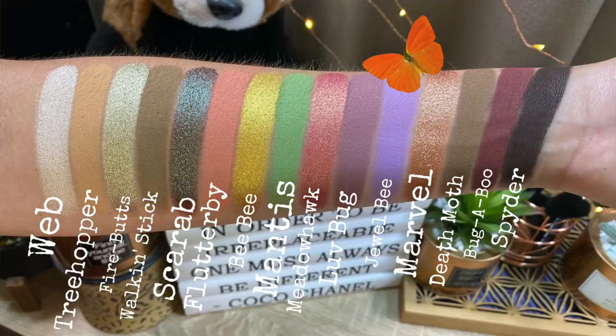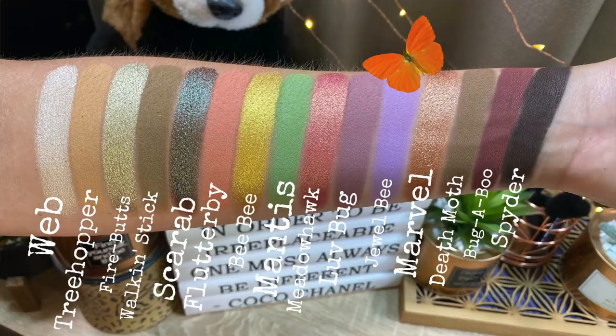The Jewel B shade is actually in my tattoo on my foot. Next up is Marvel, kind of a rose gold but more on the champagne-y side, whereas Meadow Hawk has more of that peachy pink. Death Moth is a neutral grayish brownish green — I love to take Walk & Stick and then take Death Moth to deepen it up. Bugaboo is a beautiful matte maroon. And Spider is a charcoal brown.